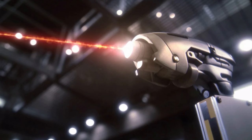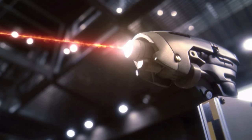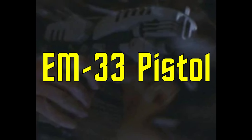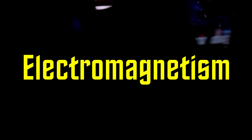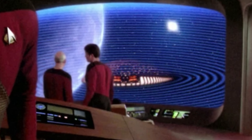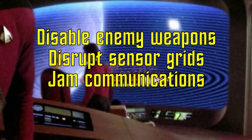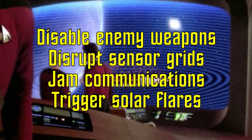Before there were phasers, a wide variety of other energy weapons were used by humans during the 22nd century. One standard issue sidearm used by both Starfleet and the Earth Cargo Service during this period was the EM-33 pistol. The EM stands for electromagnetism — which is for some reason one of the most difficult words for me to say in daily life. We see in other Trek shows that electromagnetic pulses are used to disable enemy weapons, disrupt sensor grids, and jam communications, and even trigger solar flares.